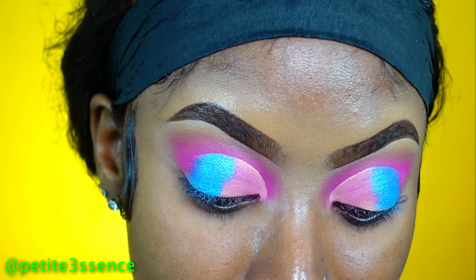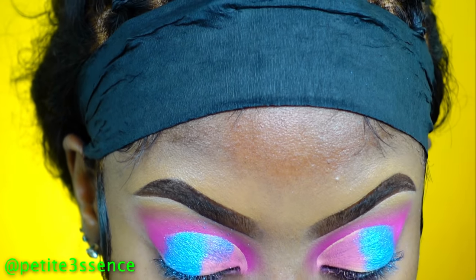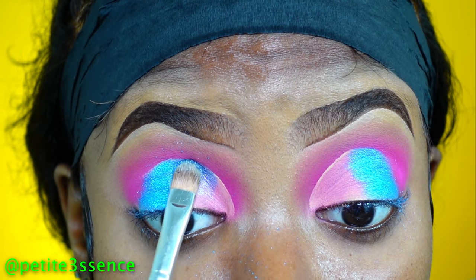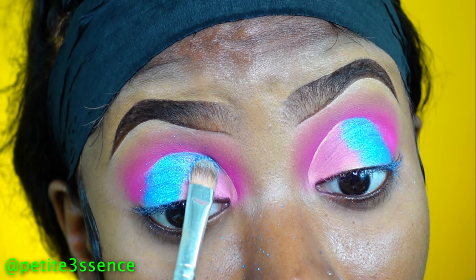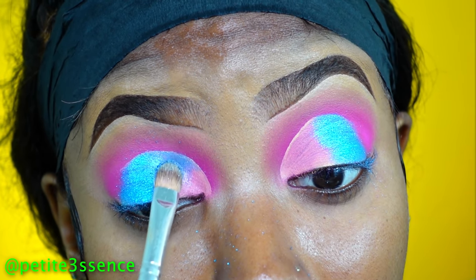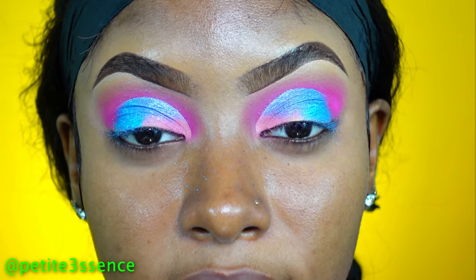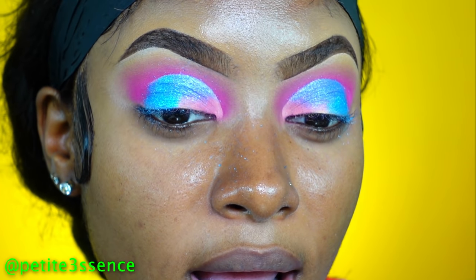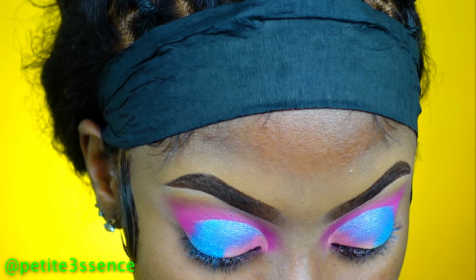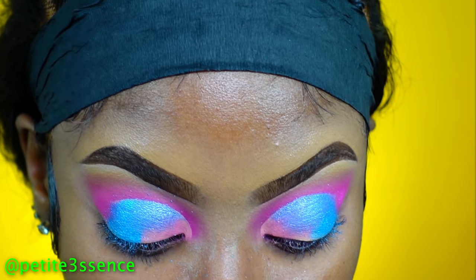Now I want to go back into Rivera and I feel like I want to use Mediterranean — that's this shade here. It's another shimmer.